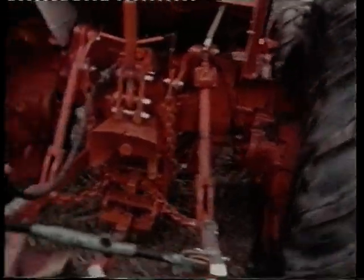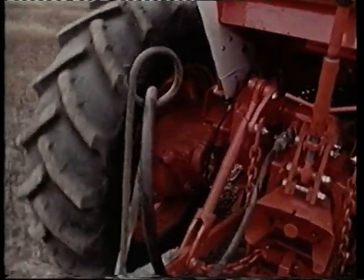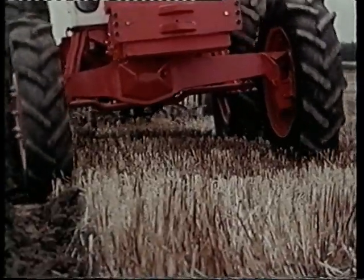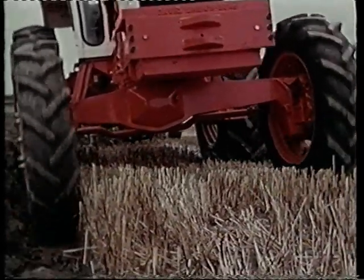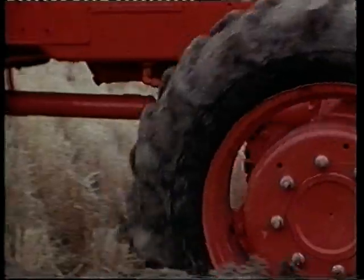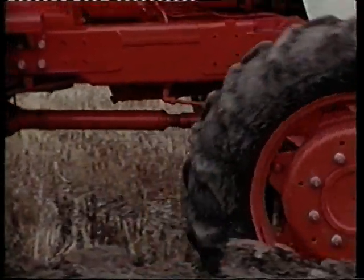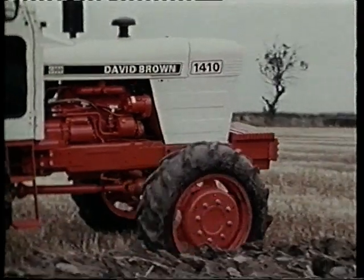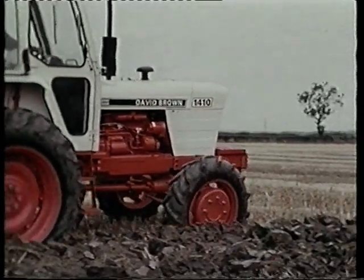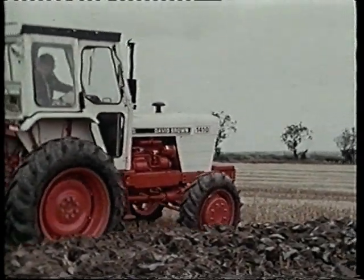On wet and heavy land, the extra four-wheel drive traction often makes it possible to plow an extra furrow or work a greater depth, and good ground clearance makes it possible to drive down rows of crops without trouble. The four-wheel drive is safely tucked away behind the front axle, so it's protected and out of the way when front-attaching implements are used.